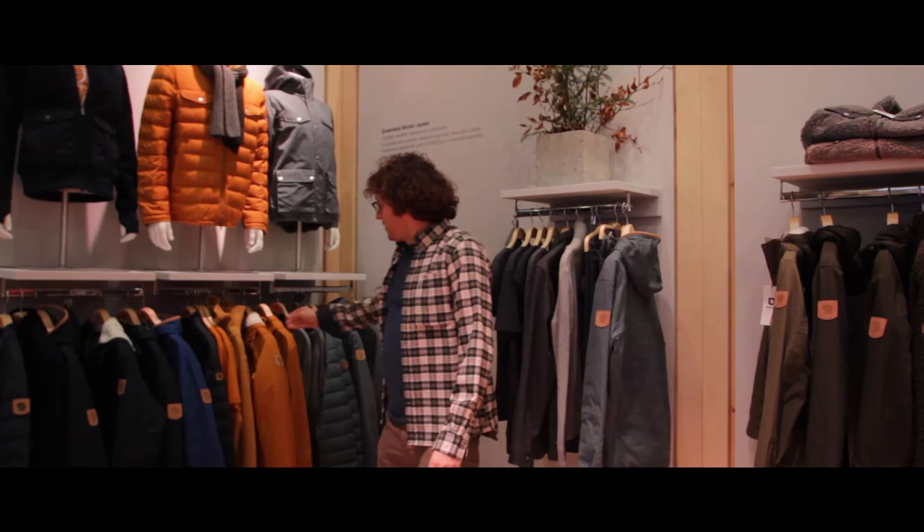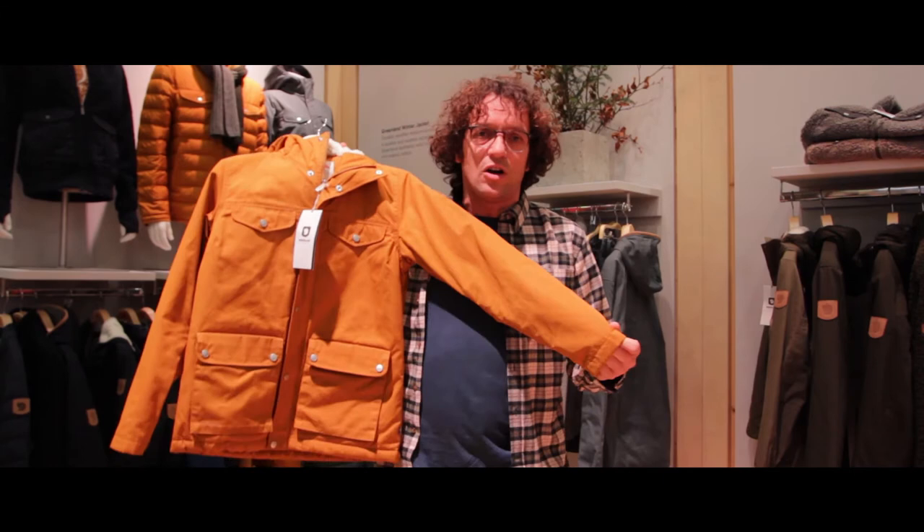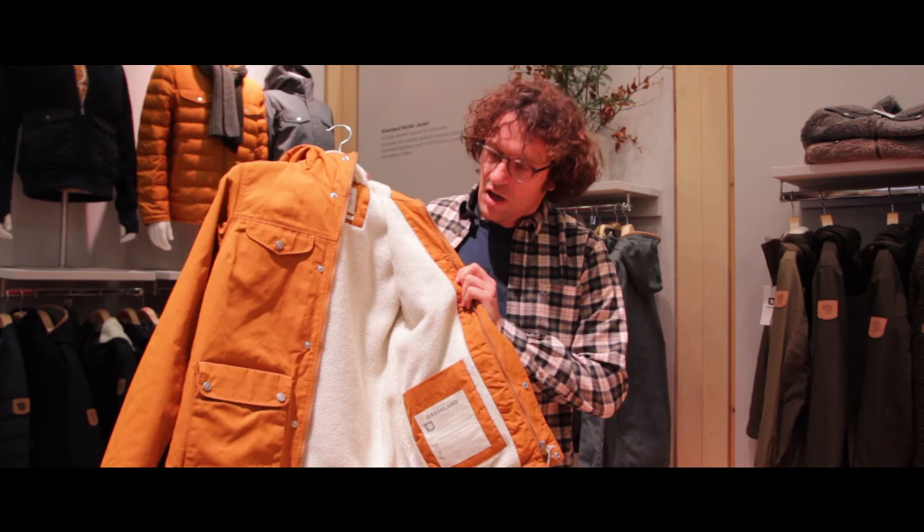In the Greenland family we find the Greenland winter jacket, which is presented in five different colors. This is the brand new color acorn. On the inside you find the warm polyester mesh, and on the outside is our durable fabric G1000.